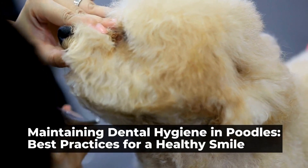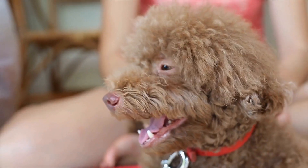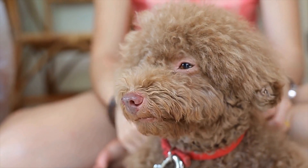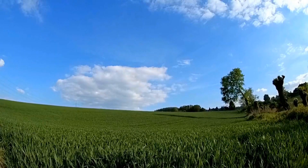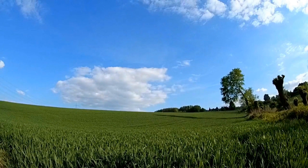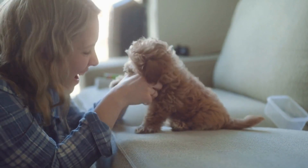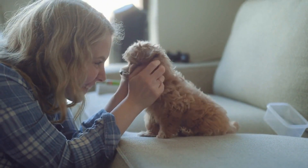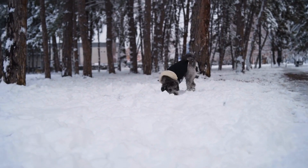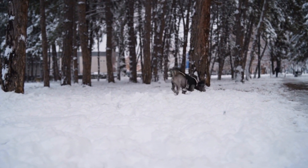Maintaining Dental Hygiene in Poodles: Best Practices for a Healthy Smile. Maintaining dental hygiene in poodles is essential for their overall health and well-being. Poodles are known for their beautiful coats and elegant appearance, but their dental health often gets overlooked. Poor dental hygiene can lead to a host of oral health problems, including tooth decay, gum disease, and bad breath. In this article, we will explore some of the best practices for maintaining dental hygiene in poodles.